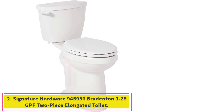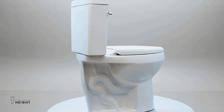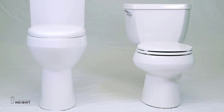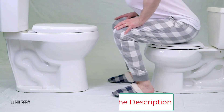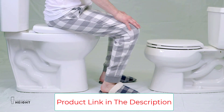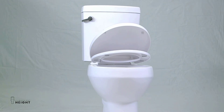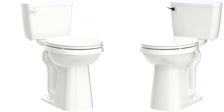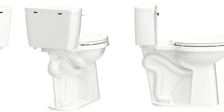Number 2: Signature Hardware 945956 Bradenton 1.28 GPF Two-Piece Elongated Toilet. Signature Hardware brings a white floor-mounted toilet weighing about 95 pounds with a white finish and top-notch flushing system. The two-piece construction allows for easier access to the surrounding area of the toilet, and it is intended for floor installation. The extended bowl provides more comfort than a circular design, stretching out an extra inch and a half, helping save space in smaller bathrooms. At 21 inches high, the Bradenton allows you to sit and stand comfortably.